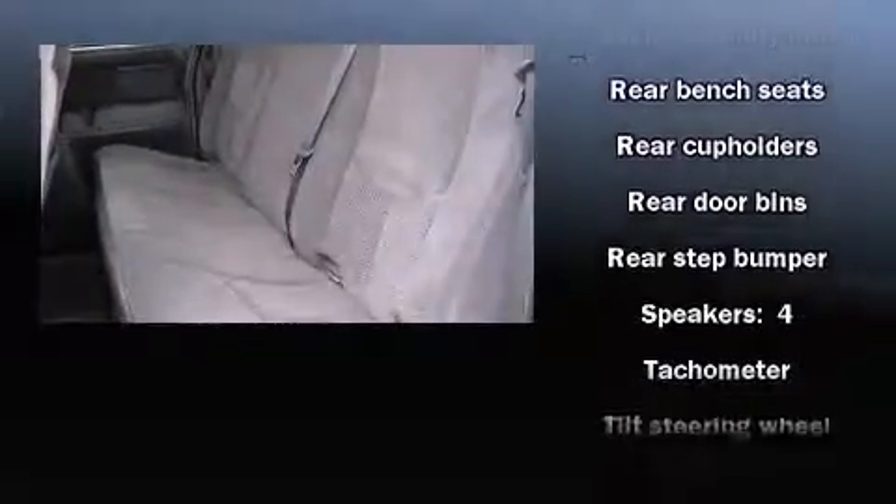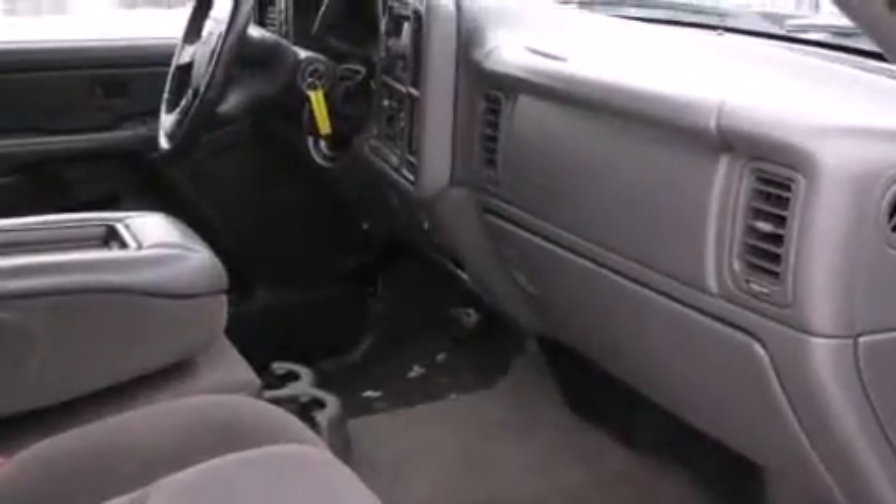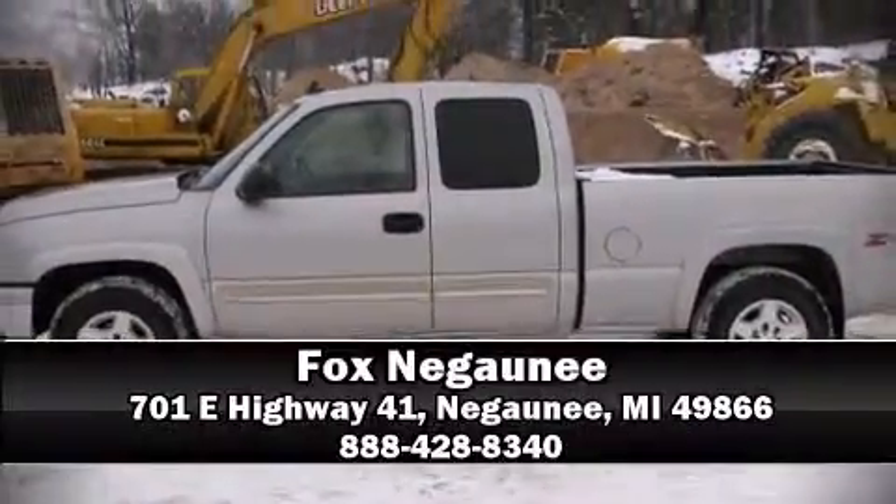It also arrives with a CARFAX history report, providing you peace of mind with detailed information. A test drive is waiting for you — call now to schedule an appointment at our dealership.